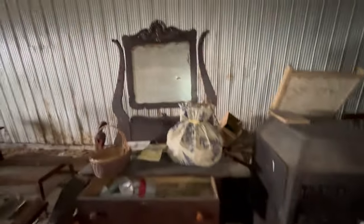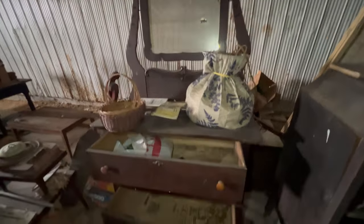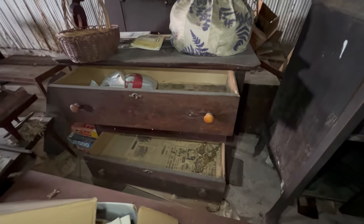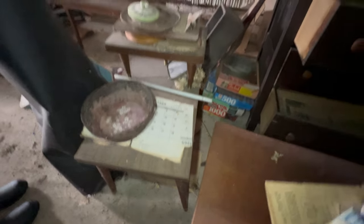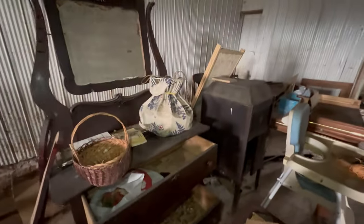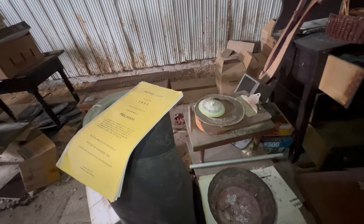Look at how decorative it is — the curves and how it's mounted. There's an old mirror, a really nice chest of drawers, and some newspapers in there. The calendar says 1965 — that is super old. There's also a voters list for the year 1955. This goes way back!